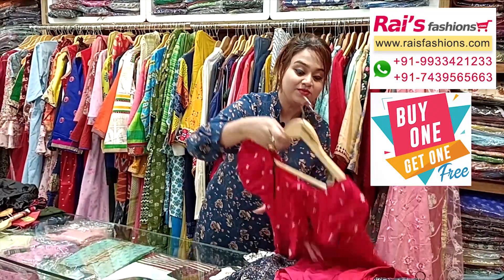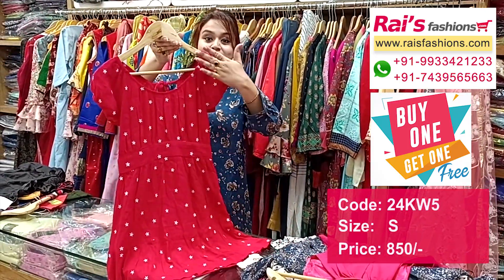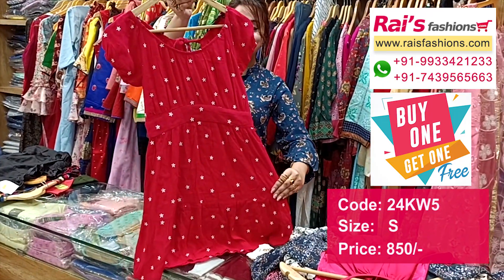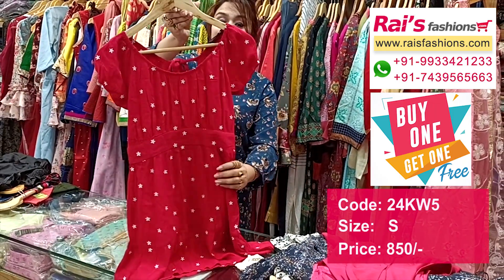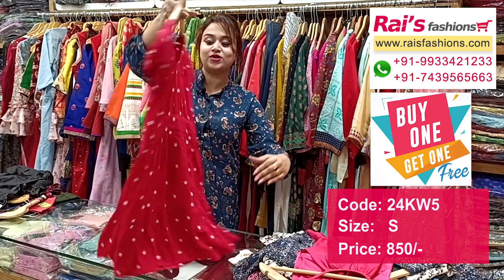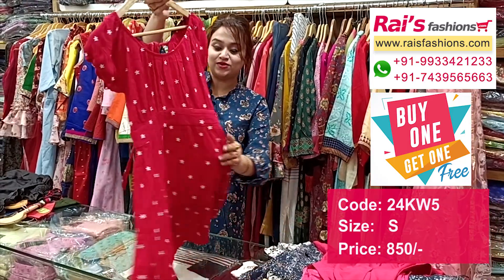This is crepe material, premium quality crepe with beautiful fine embroidery design, top pattern trendy look. This is the front portion with beautiful butter embroidery design, soft and comfortable, very trendy look. This is a snake design fancy one and this is the back portion with beautiful design.